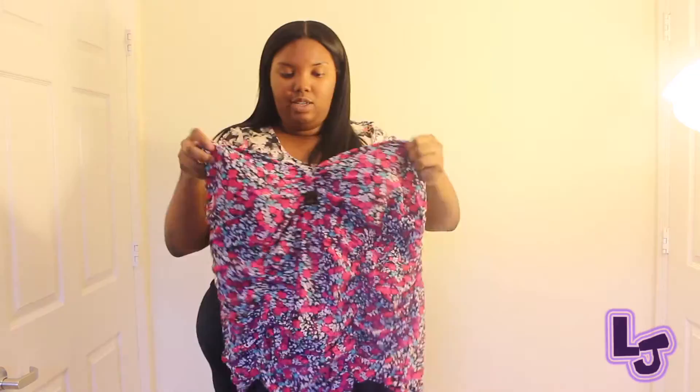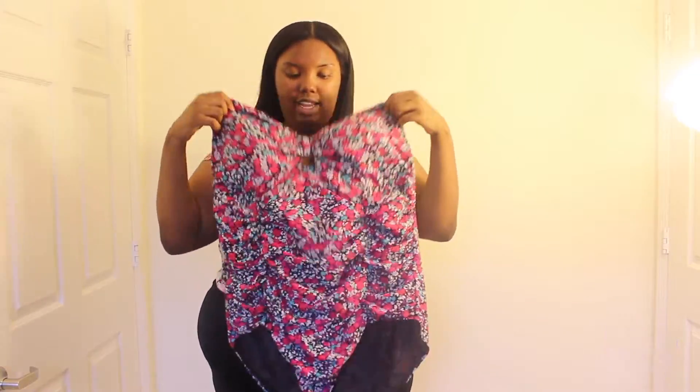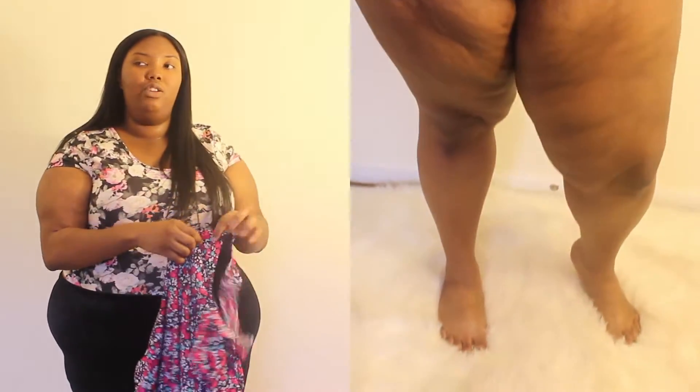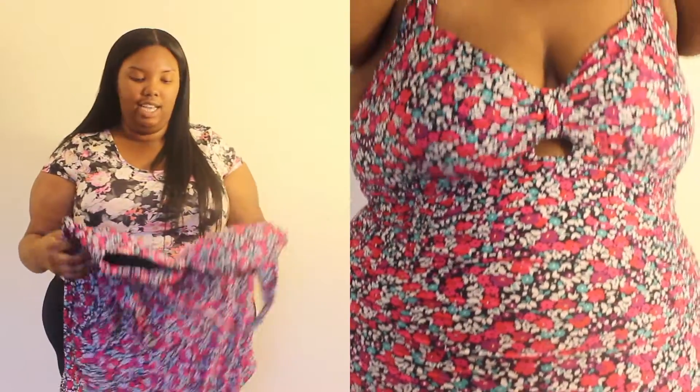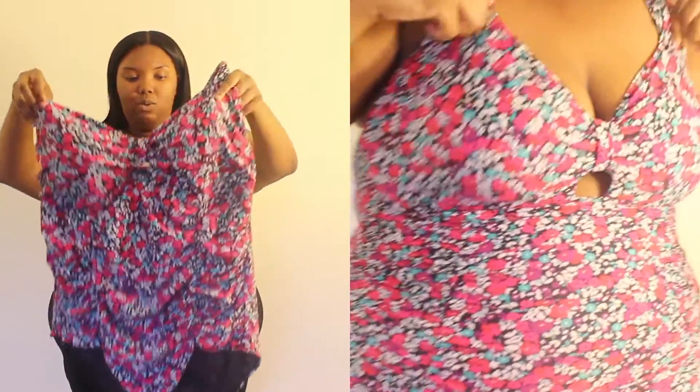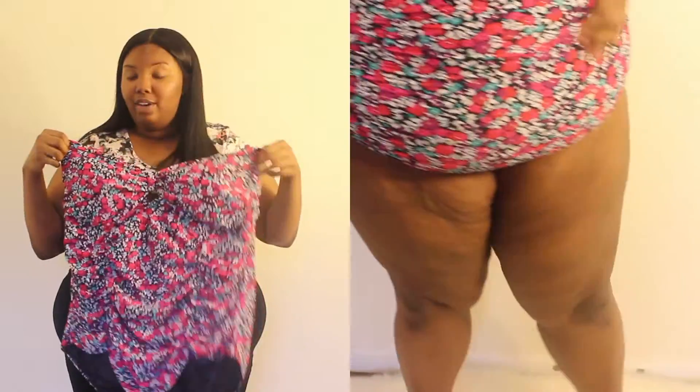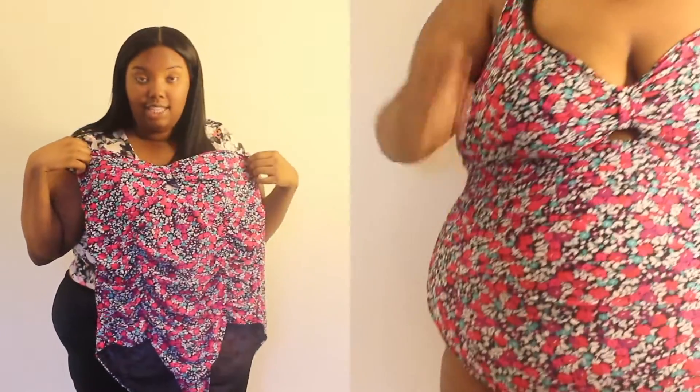So the first bathing suit is a one-piece from Torrid. I got it in a size 4, and this is actually the very first bathing suit I ever bought when I was comfortable with my body — comfortable enough to wear a bathing suit and not wear a big t-shirt over it or anything like that. There is minimal padding and of course there is mesh throughout because it is a bathing suit. It's a one-piece and you have to tie and adjust it at the back. It's really cute and it still fits me, and Torrid actually has the best bathing suits for my body. That's where pretty much the majority of my bathing suits are from.